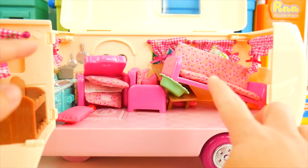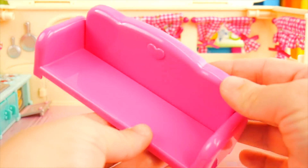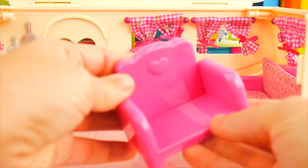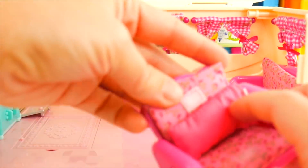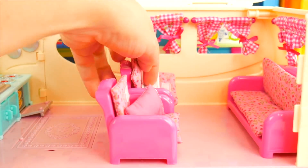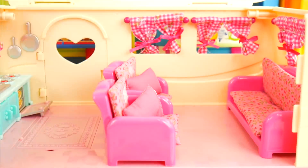Look at the mess that happened while we were driving - we've got to get everything put back. Let's start in the living room with this sofa. One really neat thing about the sofa is that it reclines so it can become a bed. The sofa and these comfy cushions go over here. We also have a couple of pink chairs that recline as well. These look so comfy - I bet somebody would like to take a nap!